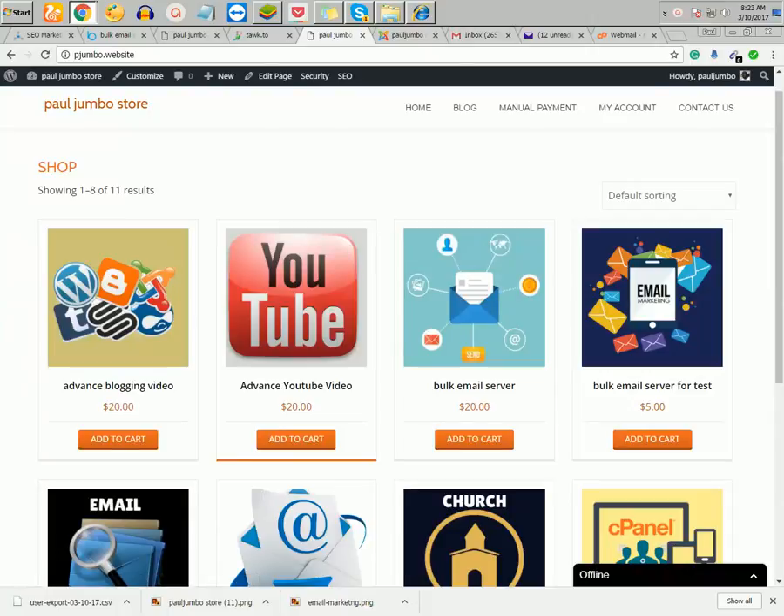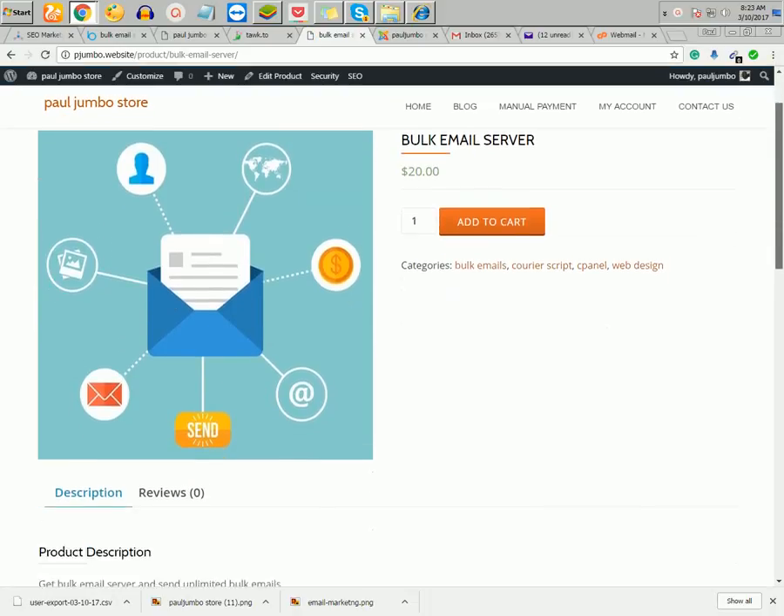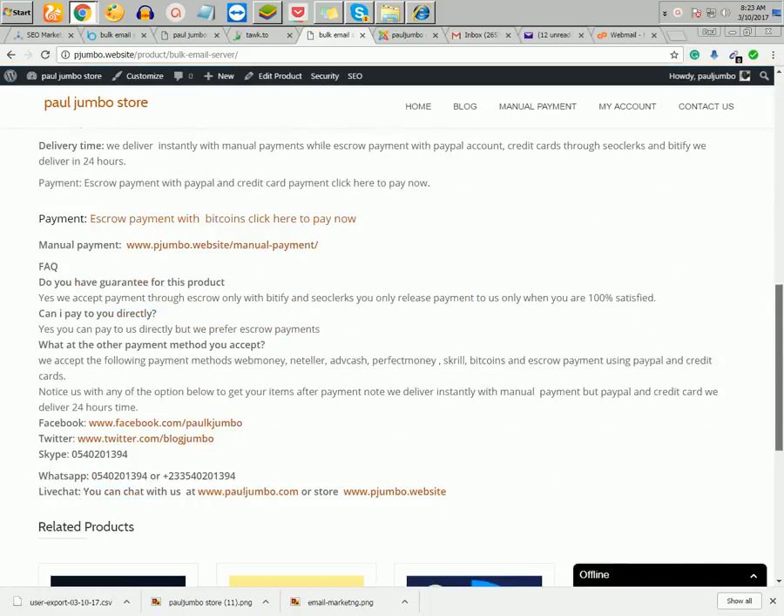Welcome to how to send bulk emails using a bulk emailing server. You can get this server from our store at Paul Jumbo store. This is the server for a month, so if you need it for a month you can click on it and order the server.